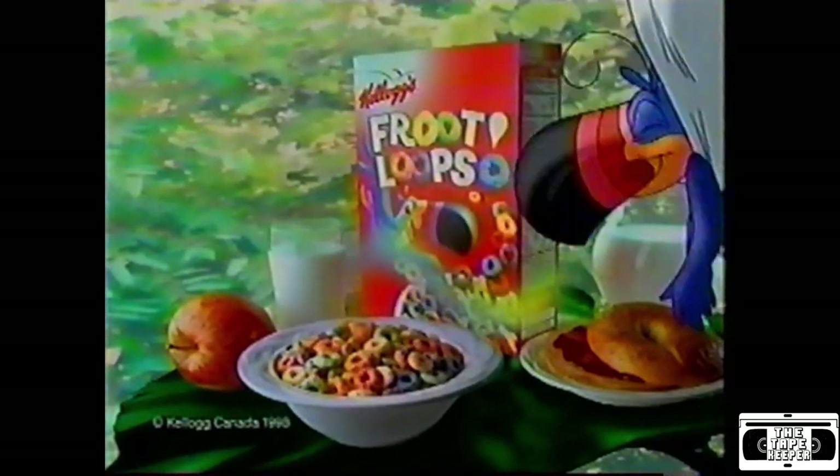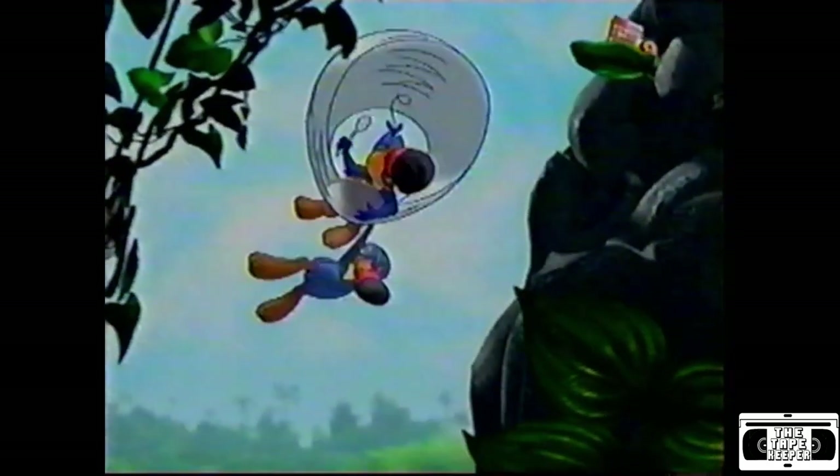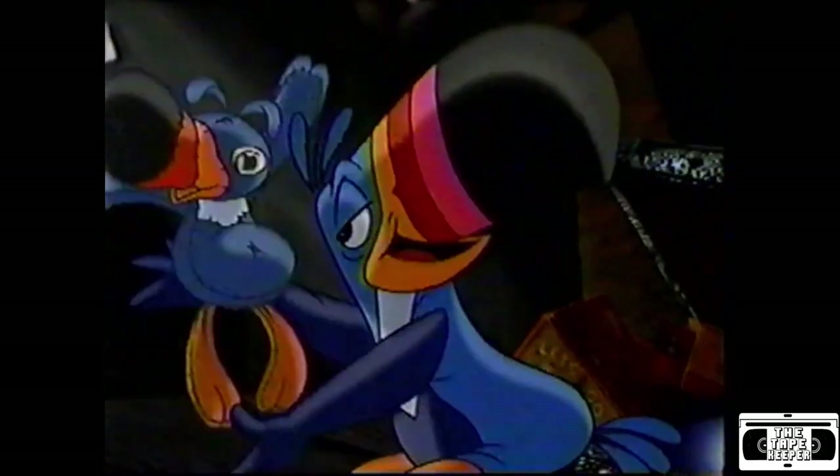Kellogg's Froot Loops cereal with natural fruit flavors is part of this complete breakfast. Boy, they're good. Yum, yum, yum, yum. We ate it all. We were old stuffed! Ha ha ha!